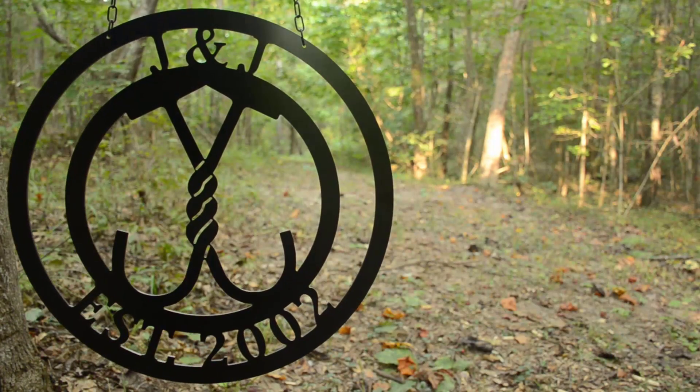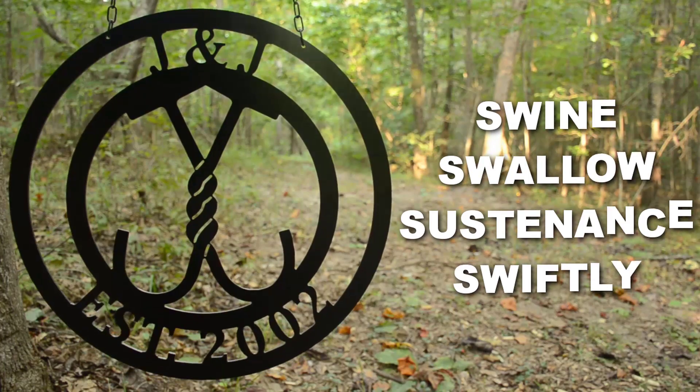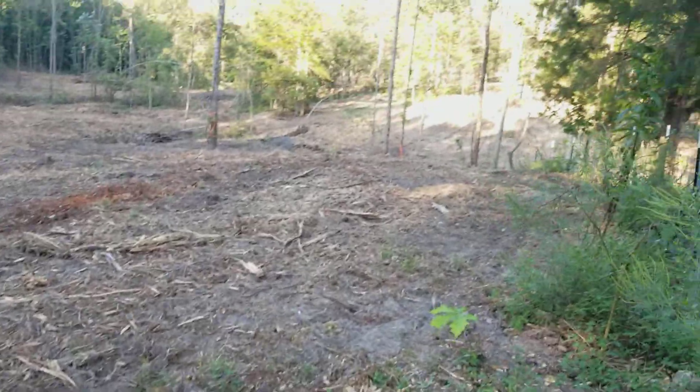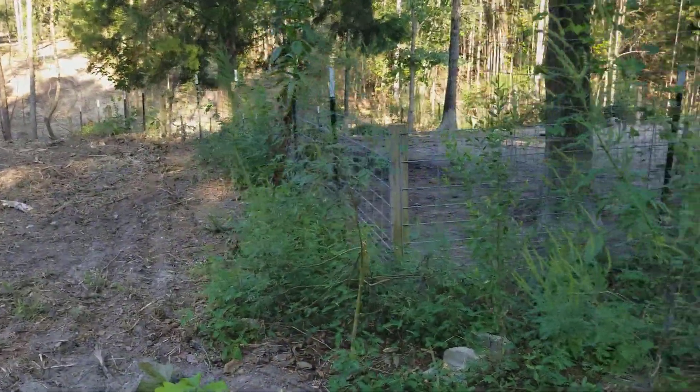When we first got pigs, we did not know anybody who had pigs that lived right next to us. So it wasn't really quite easy to comprehend just how much pigs could eat. When we had our property cleared and mulched, we also had them come real close up to our existing pig pen.